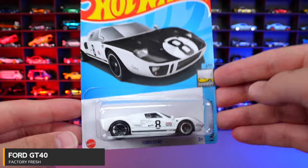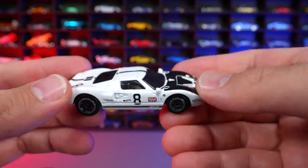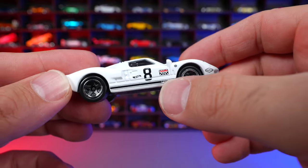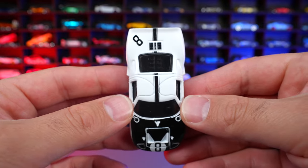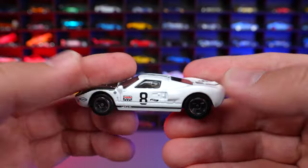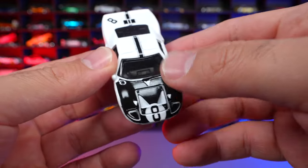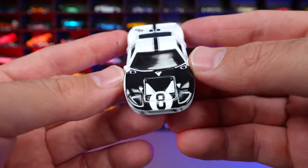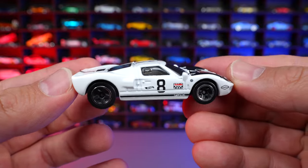Ford GT40 from Factory Fresh. I absolutely love the GT40 and what a cool color combination — white with Ford written on the side, some graphics, and the number eight. This looks like one of the Le Mans cars with a matte finish white paint job, not glossy, but it looks really, really good. It's got a satin glossy finish on the front with black. The number eight kind of reminds me of an eight ball from the front. Ford GT40 looking great.